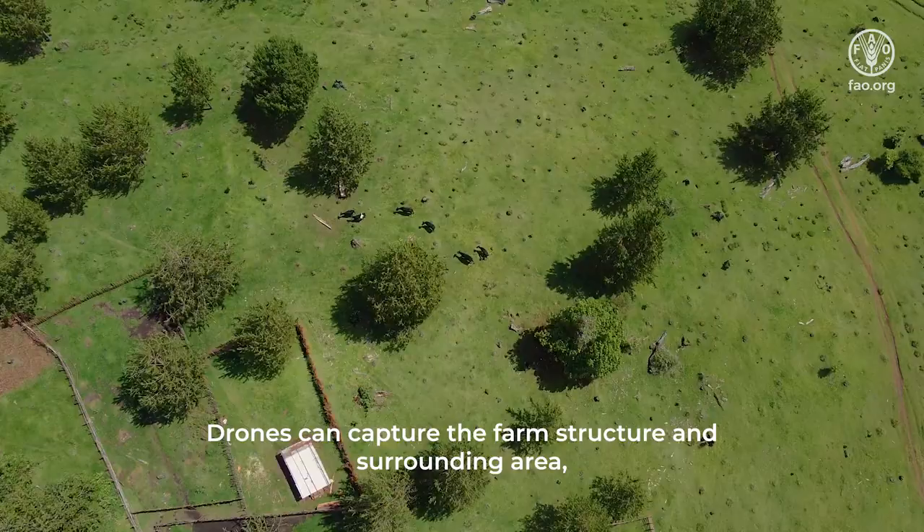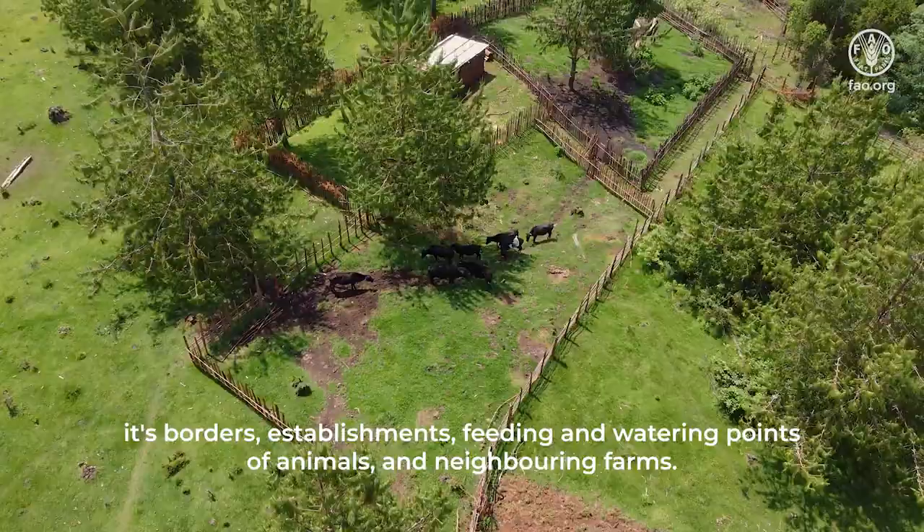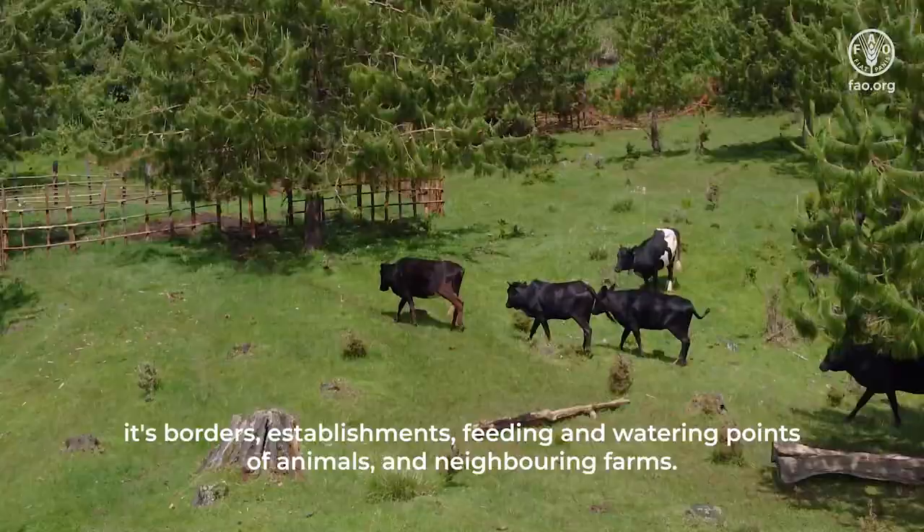Drones can capture the farm structure and surrounding area, its borders, establishments, feeding and watering points of animals, and neighboring farms.